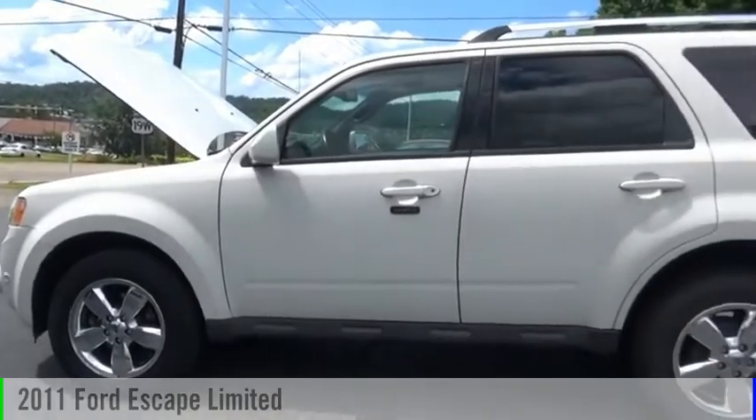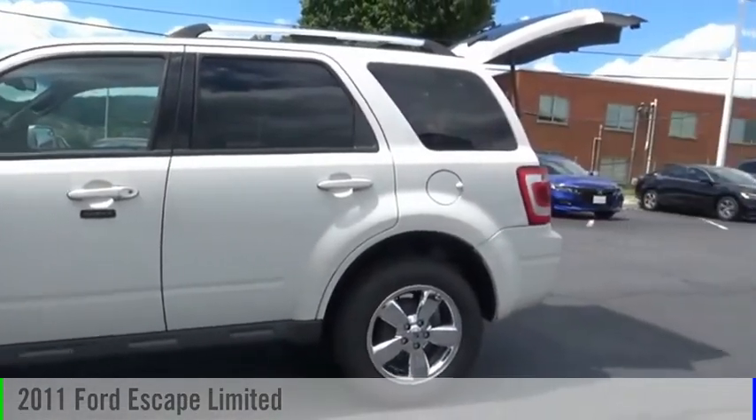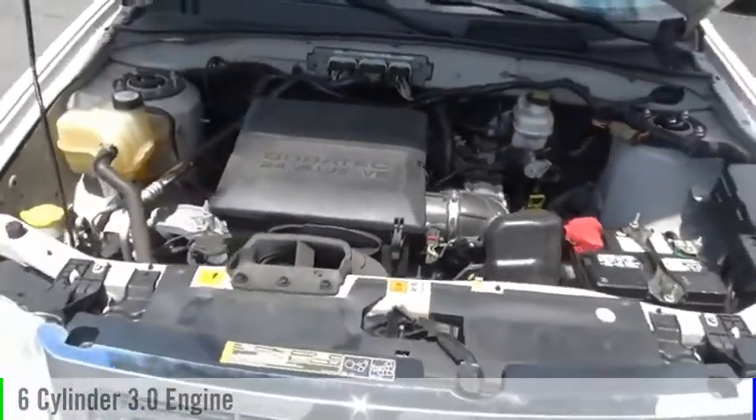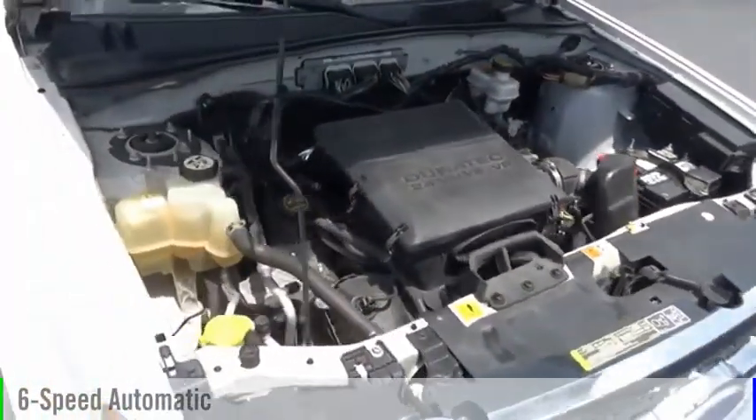You are going to love the 2011 Escape. This vehicle is powered by all-wheel drive, six-cylinder, 3.0-liter engine and comes with a six-speed automatic transmission.